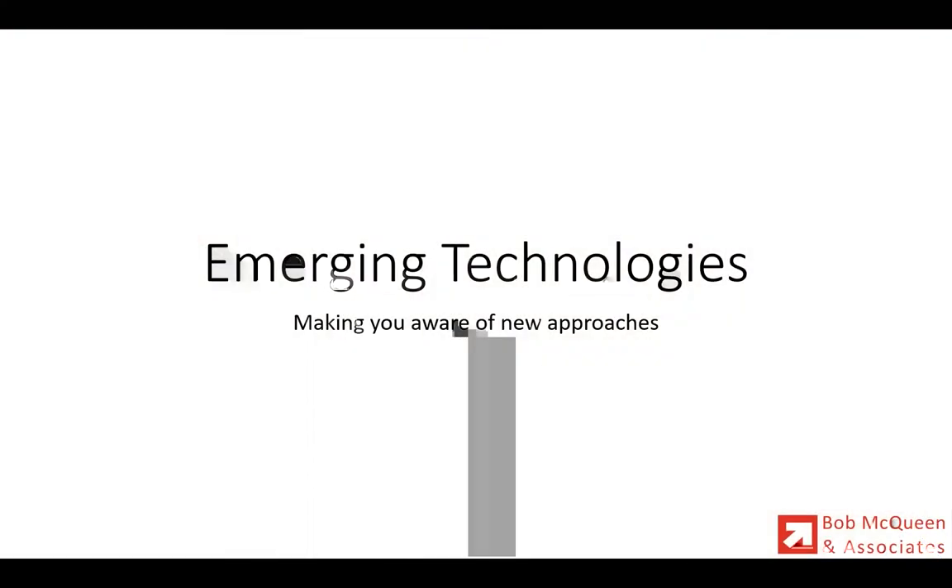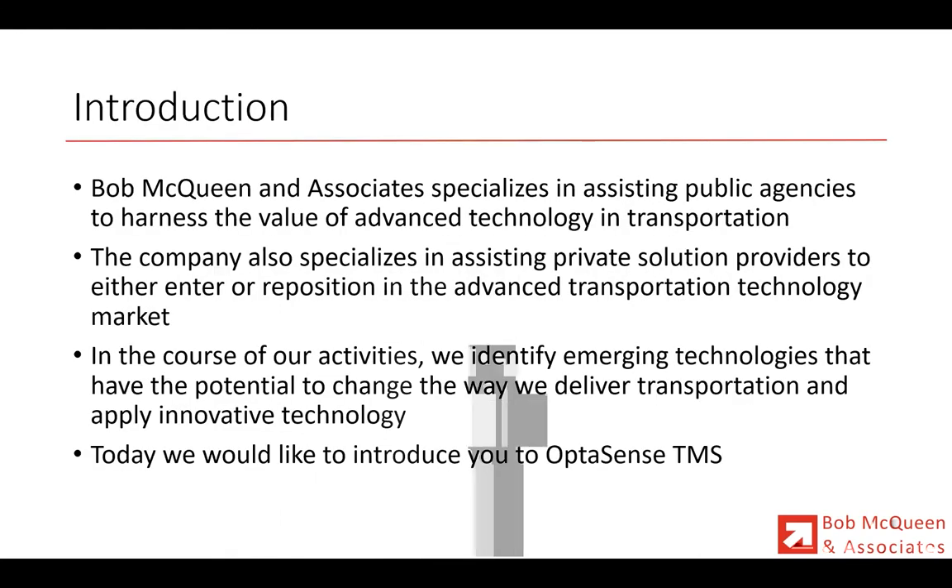In the course of doing my business as an independent smart city and smart mobility consultant, I regularly come across new technologies. This one we're going to talk about today is particularly fascinating because of the ability to leverage existing investment. My main job is to assist private sector solution providers to enter and reposition in the advanced transportation technology and smart mobility market, and also help public sector agencies to get the best from it. Today we'll tell you something new about how to use existing fiber optics for high resolution speed detection. I'd like to introduce you to OptiSense TMS and hand you over to Paul Cooper.